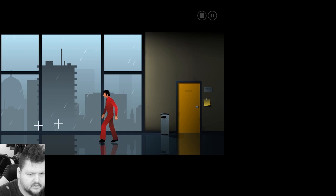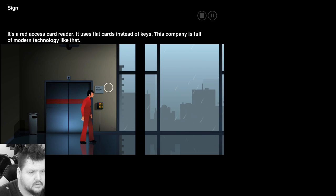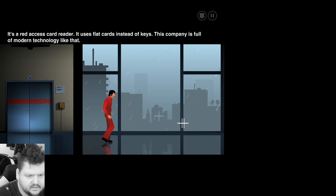72. Chapter one, The President. Okay, so if we click, checking stuff out. It's a red access card reader. It uses flat red cards instead of keys. This company is full of modern technology like that.